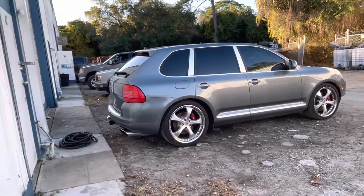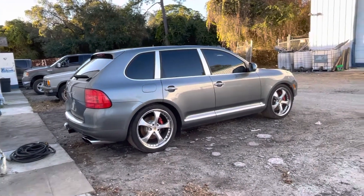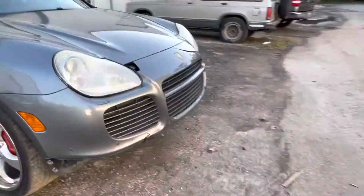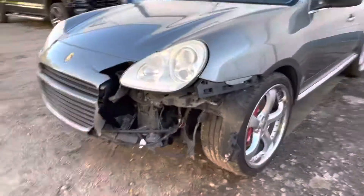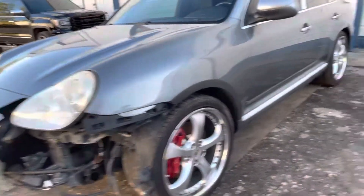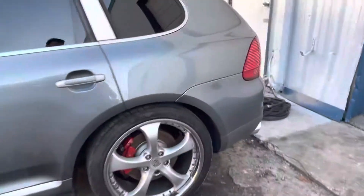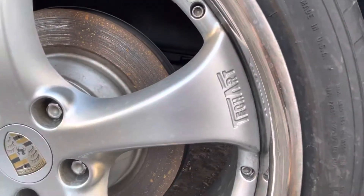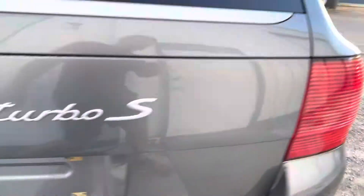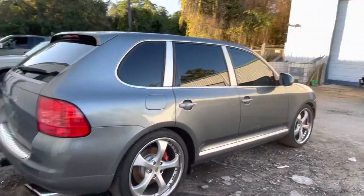Hey everybody, in this video I'm gonna show you the Porsche Cayenne I got from Copart. I'm gonna try to test it and see if it starts and runs because it was listed with mechanical damage. It's been wrecked but nothing major — just a small bumper damage. It's a turbo and it's missing one of the intercoolers. It has nice 22-inch rims, good tires, and an almost brand new aftermarket exhaust.